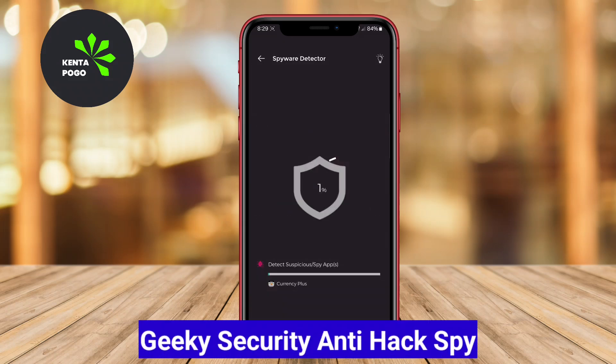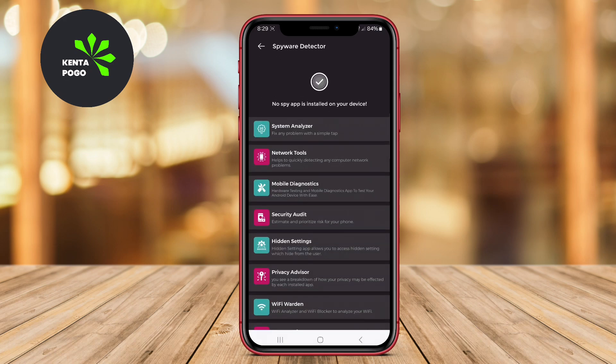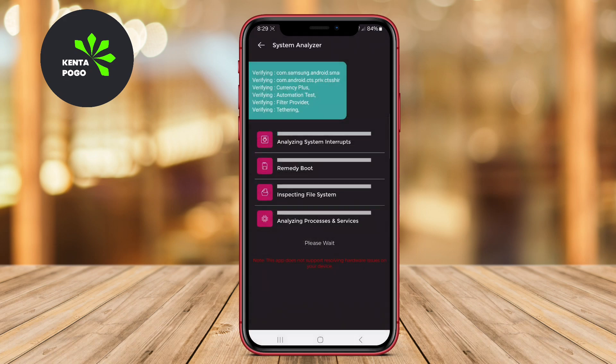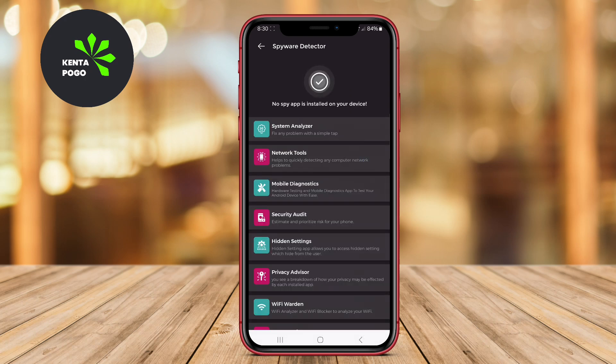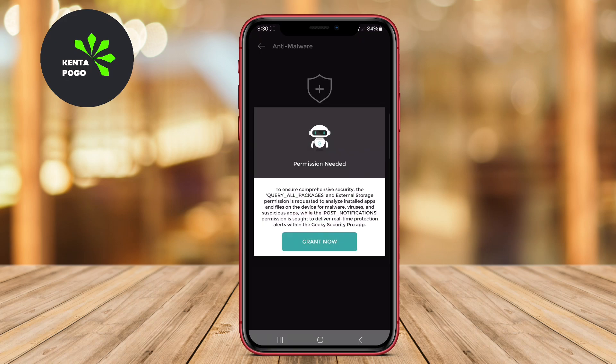Geeky Security Anti-Hack Spy is a comprehensive security solution designed to protect your Android device from various cybersecurity threats, including spyware. This application scans for hidden spyware and malware, ensuring that your personal information remains safe.